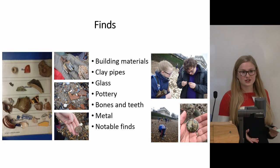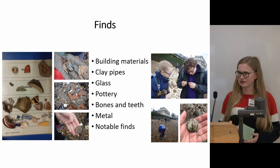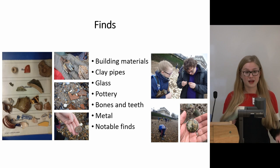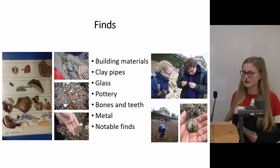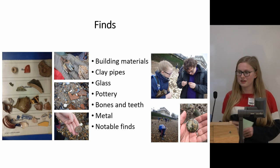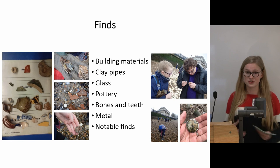I was fortunate enough to find a really spectacular pocket watch last year, which had the owner's name engraved on it, and we were able to reunite it with the owner's family. It was a really lovely moment because it showed how the things that we find do really relate to modern day and what's going on now.